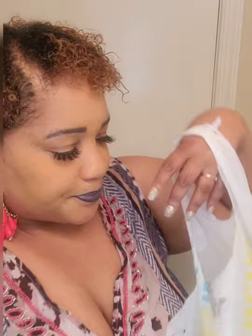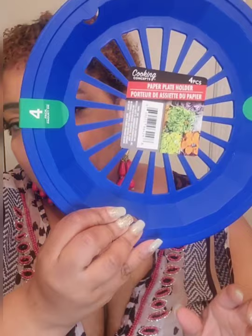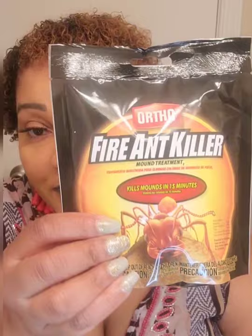I'm missing the bag from Dollar Tree — let me find it. I got these paper plate holders — comes in a pack of four. I also found this Ortho Fire Ant Killer for a dollar — I wasn't leaving that behind. I don't know where fire ants are but just in case.